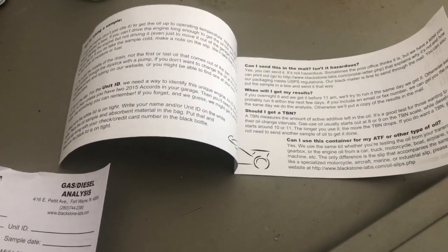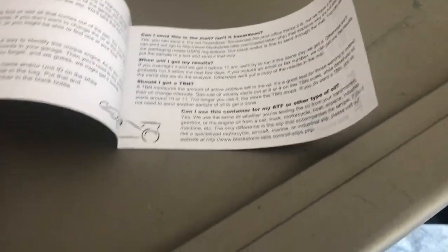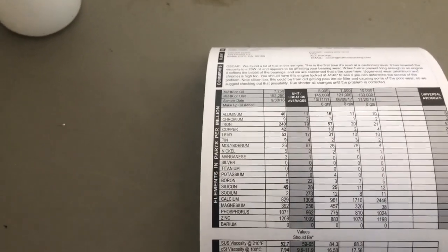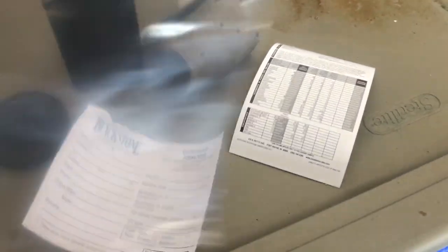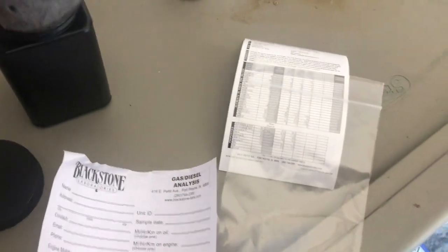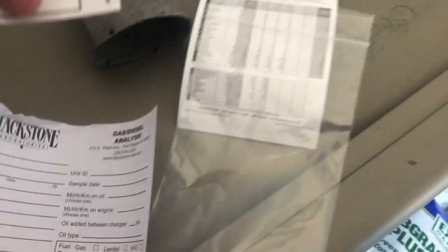The pamphlet has some questions and answers to kind of go through things with you, giving an understanding of what they're going to be doing and when you'll get your results. On the back, it shows all the types of particulates they find — the elements and parts per million they're going to look for. Also in the kit is a bag to put your oil sample in, a cardboard piece to keep it contained, and at the very bottom a little card where you'll note the date, oil type, and everything to send back with your sample.